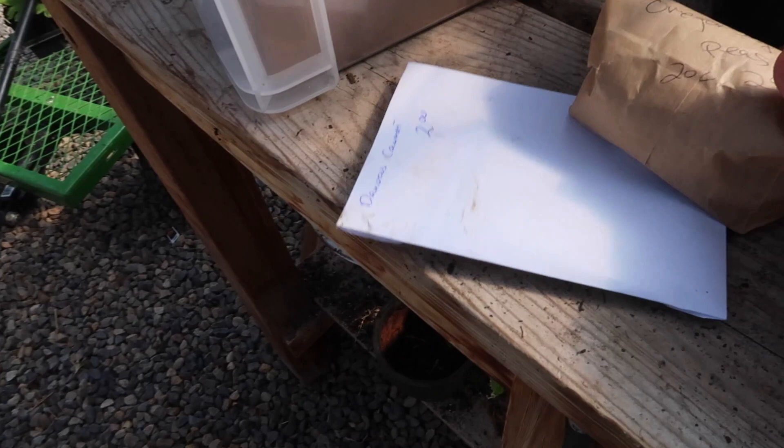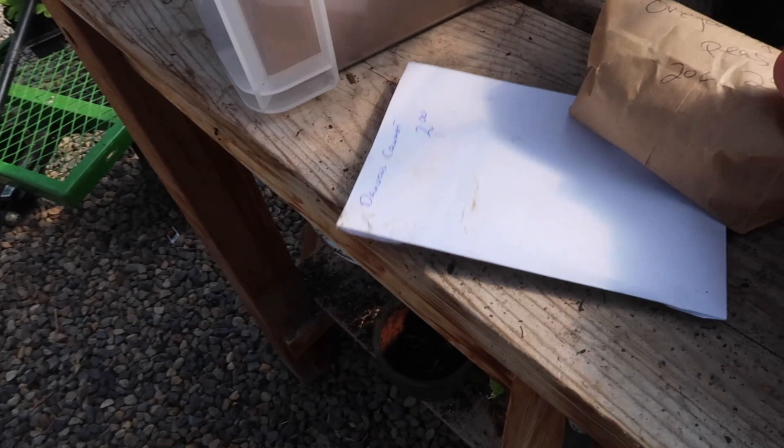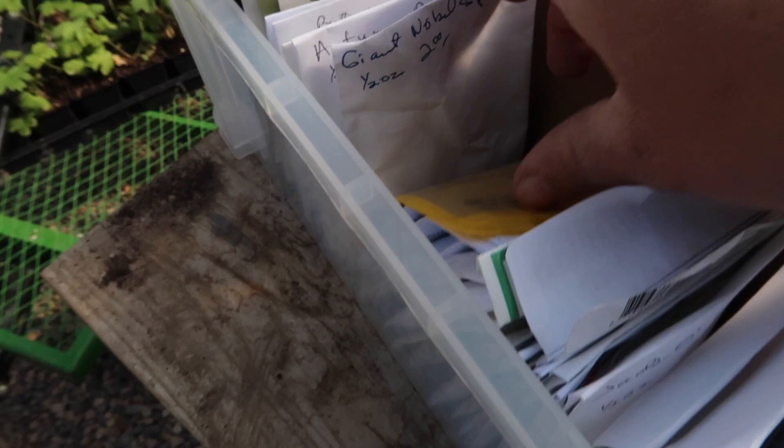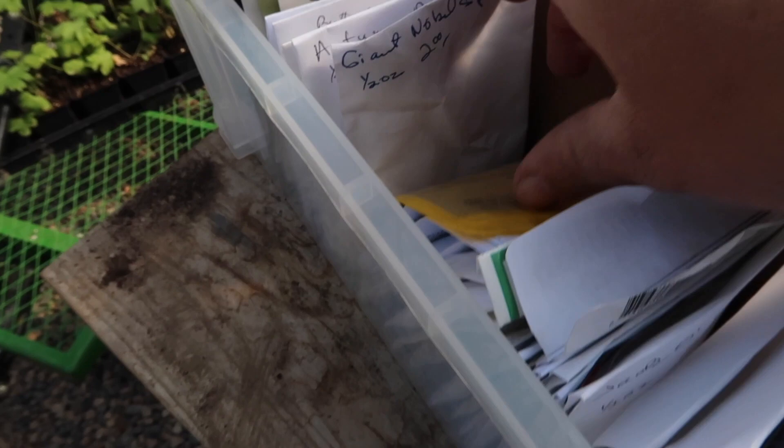The rest we're going to be putting in from seeds. I just want to do some Orcan Sugar Pod peas, some Danvers carrots, and then probably some spinach and beets. I've got golden beets right here and spinach — Giant Noble — right here.